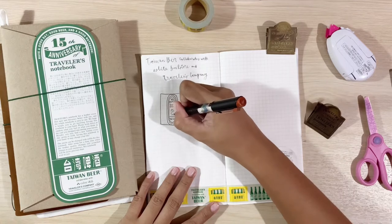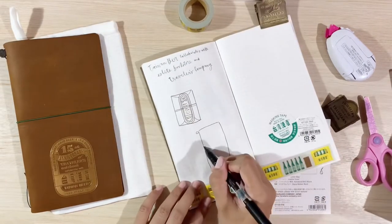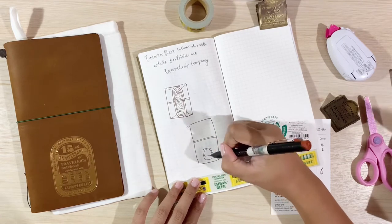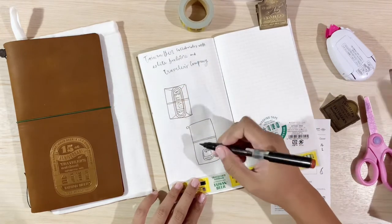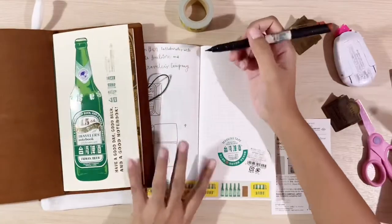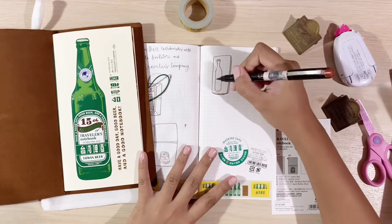Here I am drawing the original packaging that the notebook came from. When I draw, I don't usually copy what's in front of me exactly as it is — I just simplify it and retain enough details to give the impression of what I am drawing and how I see it in my mind. I am also not very careful with lines; I don't mind if they are not straight or if they are crooked or if I make mistakes along the way. It's all part of the process and what makes my drawing mine. I like to keep it simple and fun.